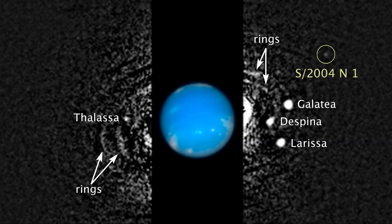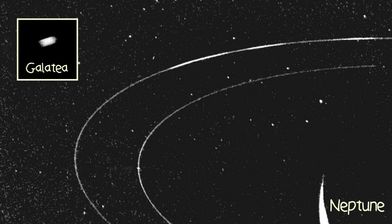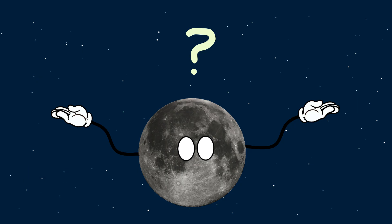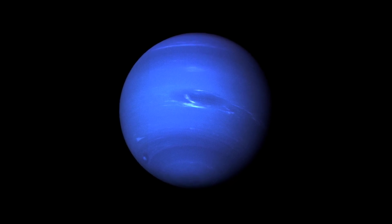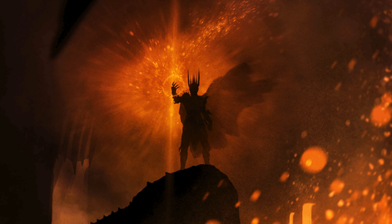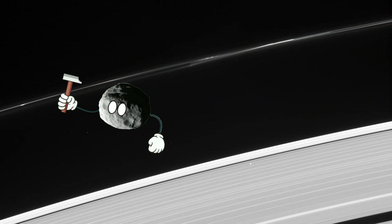Even more questions are raised by the rings of Neptune, many of which feature several bulges and clumps that could be caused by shepherd moons. One of these, Galatea, is thought to shepherd Adams' ring, but this is just an educated guess at the moment, and further exploration of Neptune is needed before we know for sure. Sauron may have been forging rings long before you and I ever came to be, but it's the shepherd moons that are the true ring forgers of our universe.